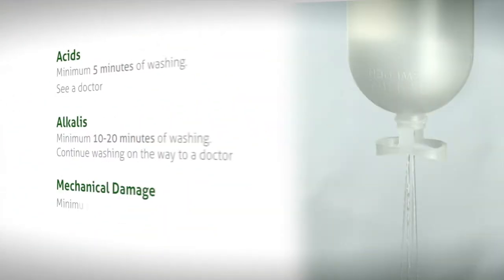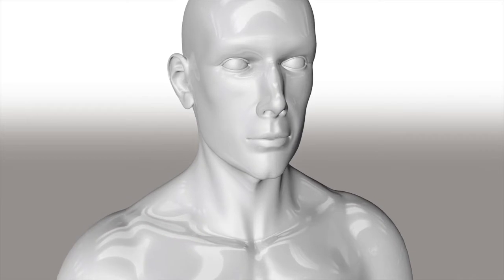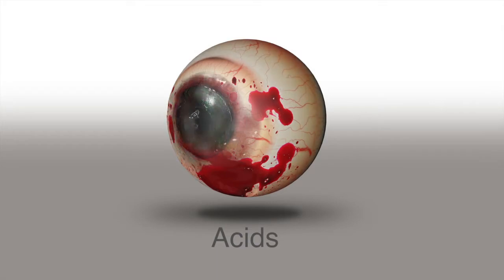Not only is it crucial that the eye is rinsed out immediately, but it must also be rinsed for the right length of time. Different chemicals attack the eyes in different ways. Acids: the reaction is aggressive and severe, as the acid eats into the soft eye tissue. Damage can be extensive and loss of sight is not unusual. The acid coagulates the proteins in the cornea, turning them opaque.